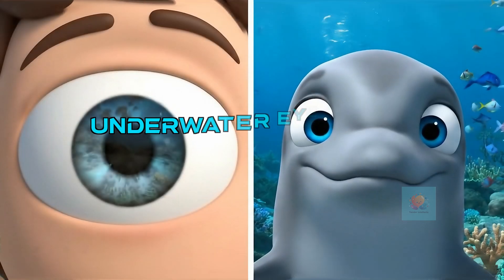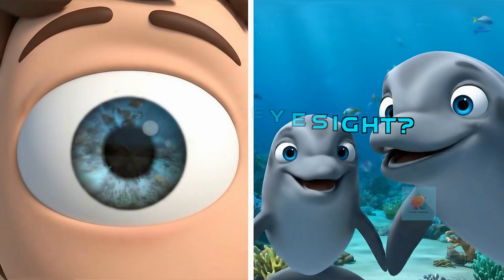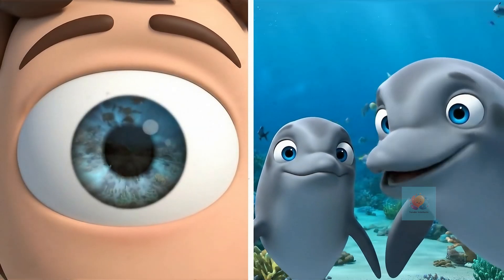While dolphins have good eyesight, the ocean can be murky. Seeing far away can be a challenge. But dolphins have a secret sense.